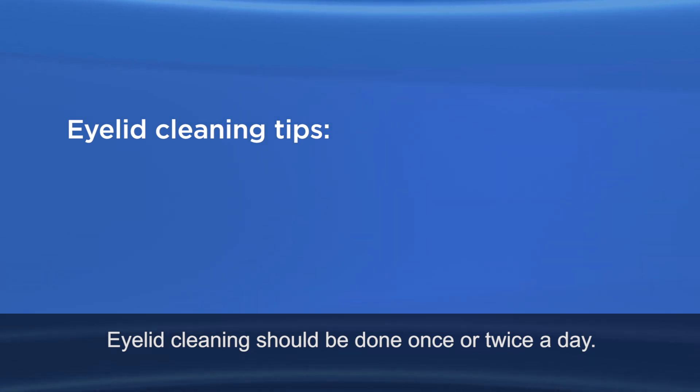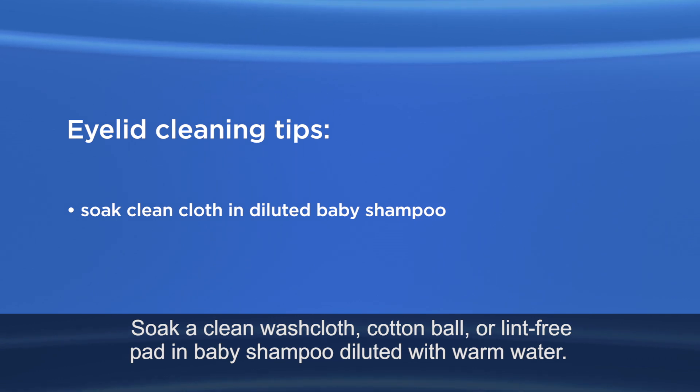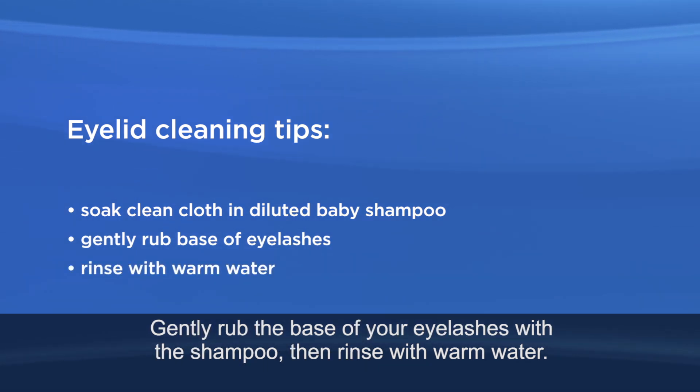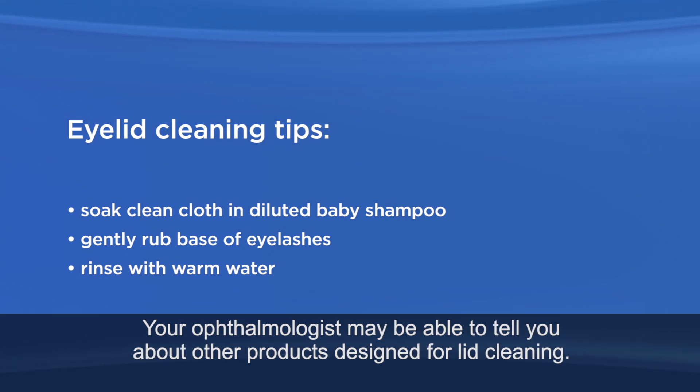Eyelid cleaning should be done once or twice a day. Soak a clean washcloth, cotton ball, or lint-free pad in baby shampoo diluted with warm water. Gently rub the base of your eyelashes with the shampoo, then rinse with warm water. Your ophthalmologist may be able to tell you about other products designed for lid cleaning.